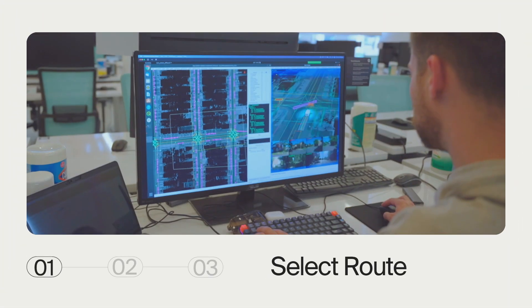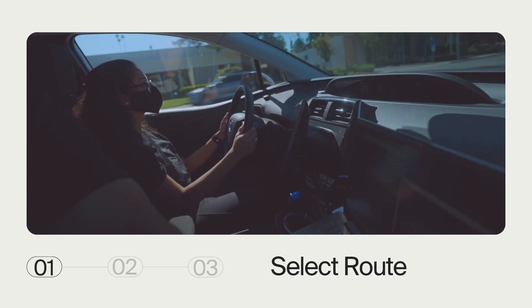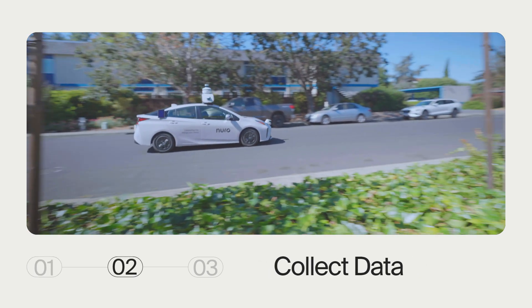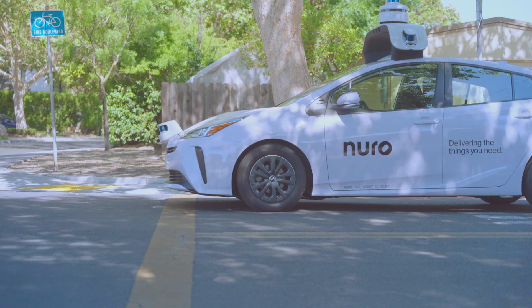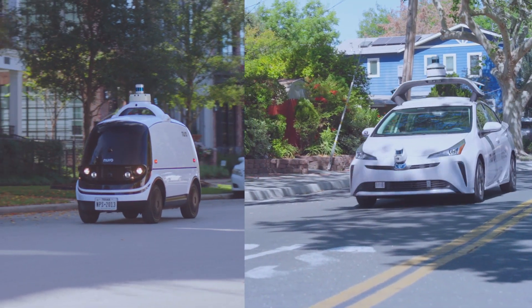Our mapping team builds Neuro's high-definition maps in-house. First, we select a set of routes to cover our mapping area. Then our operators drive those routes and collect data using our standard sensor stack, all without needing special mapping cars. In fact, our Prius fleet is essentially the same as our bots, with the exact same sensors and compute — they just have room for drivers.